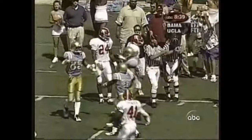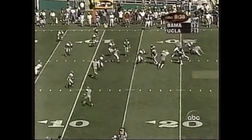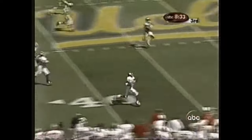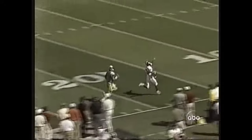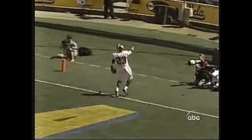He's going to give it to him, nearing the Alabama 15. He can't pass — intercepted! Tried to force it. And this may be six — Reggie Miles. Touchdown! No flag.